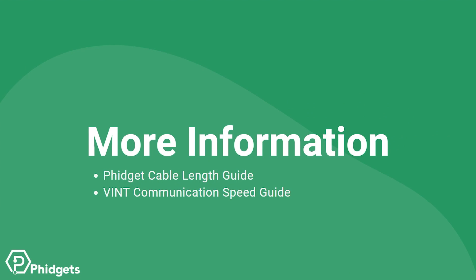For more information, check out our Phidget Cable Length Guide and our Vint Communication Speed Guide. Both guides have videos and more in-depth information about the topics presented today. Thanks for watching.